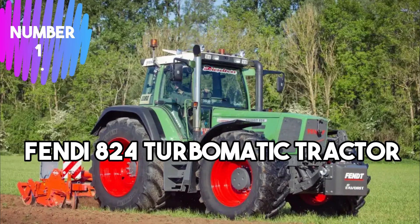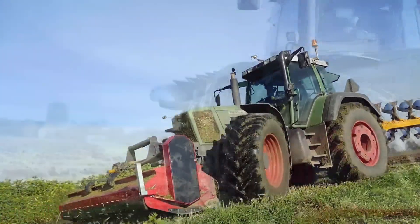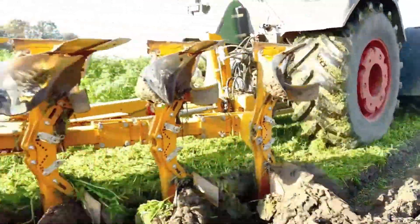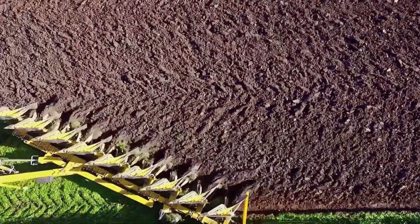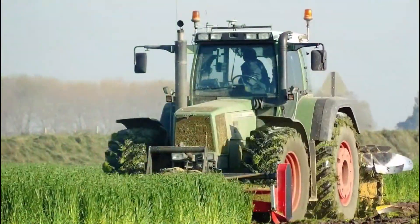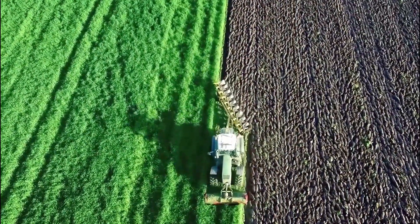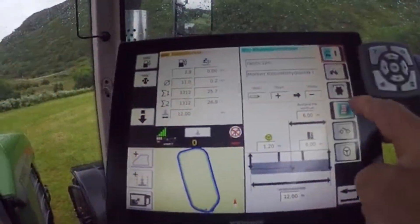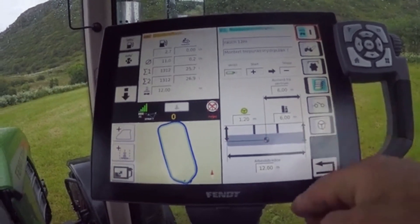Number 1: Fendt 824 Turbomatic Tractor. The Fendt 824 Turbomatic Tractor is a versatile agricultural vehicle produced by Fendt, a renowned manufacturer of agricultural machinery. This tractor model boasts cutting-edge technology and powerful performance to meet the demands of modern farming. Equipped with a robust engine, it delivers high horsepower and torque, enabling efficient plowing, tilling, and harvesting operations. The Turbomatic system optimizes fuel consumption and enhances overall efficiency, ensuring reduced environmental impact and operating costs. Its ergonomic design provides enhanced operator comfort, and the tractor is equipped with advanced precision farming features such as GPS guidance and auto-steering to improve accuracy and productivity in the field.